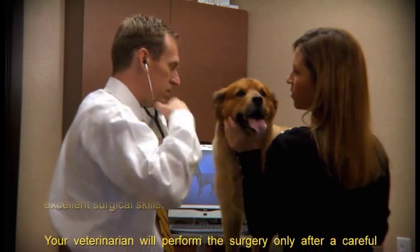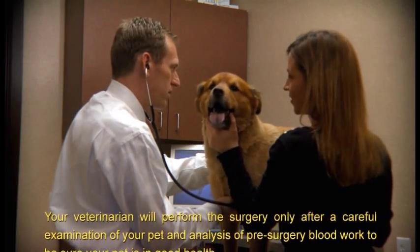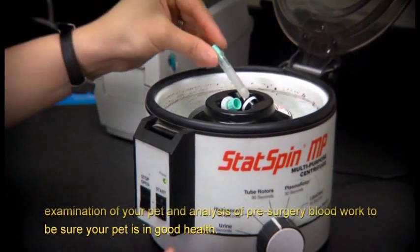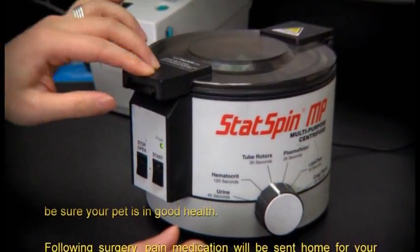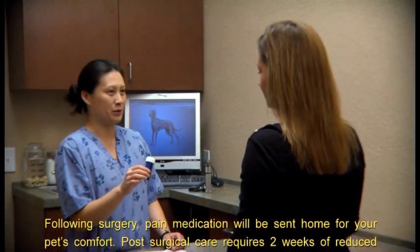Your veterinarian will perform the surgery only after a careful examination of your pet and analysis of pre-surgery blood work to be sure your pet is in good health. Following surgery, pain medication will be sent home for your pet's comfort.